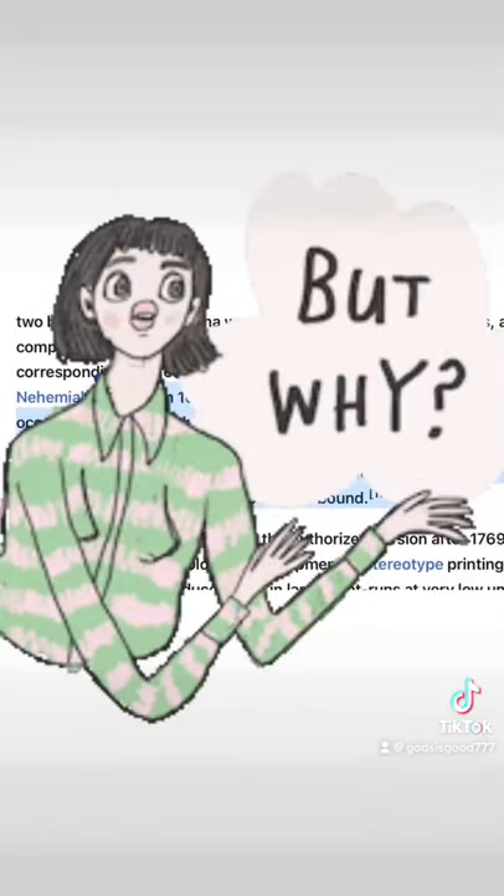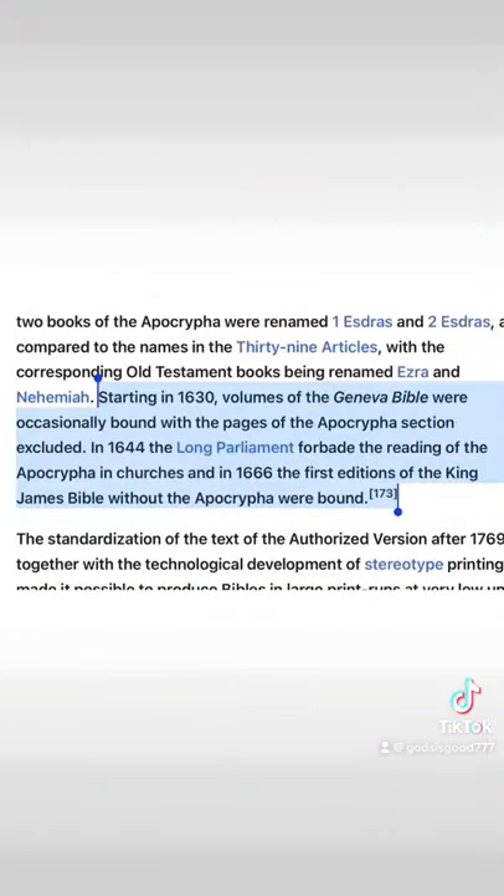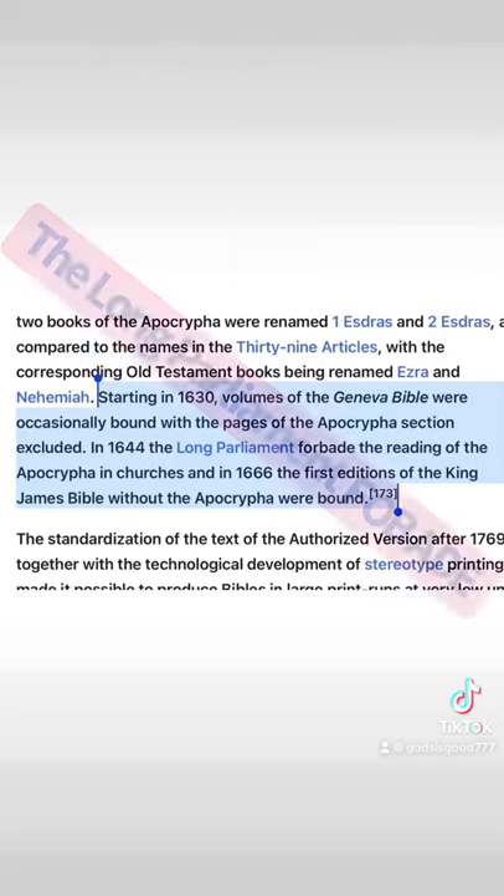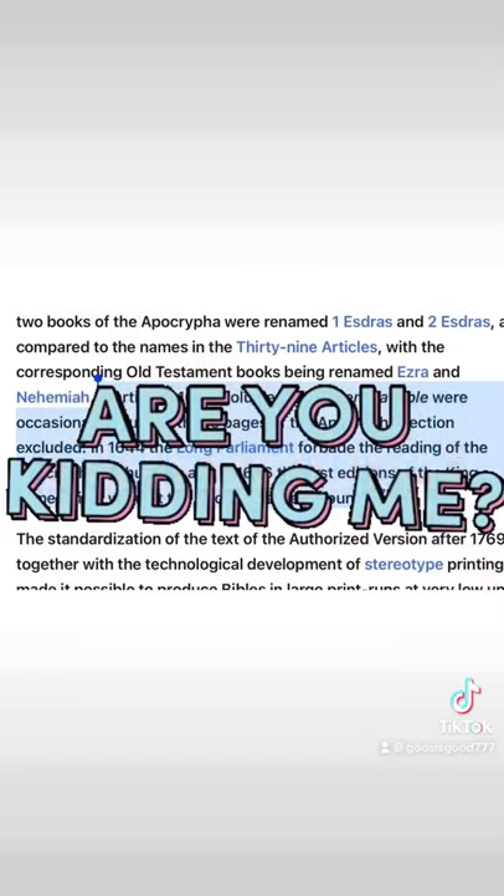Well, in 1644, the government at the time — the Long Parliament — forbade the reading of the Apocrypha. So some government agency decided we can't have it. I know, it makes me mad too.